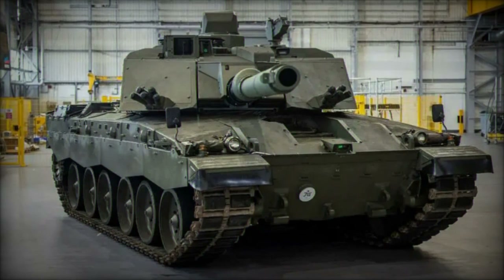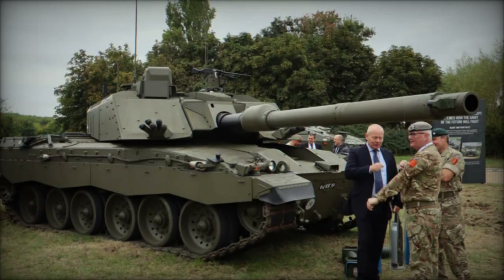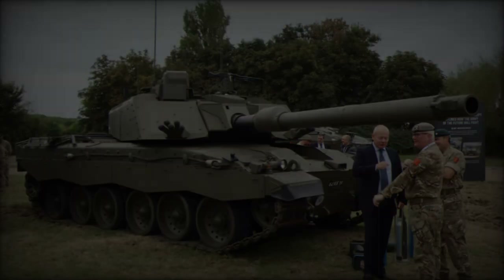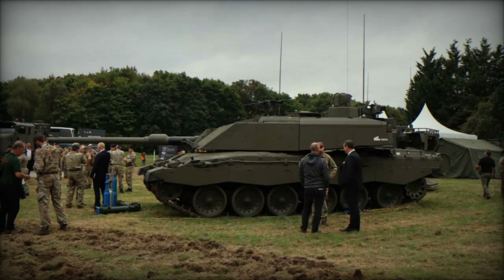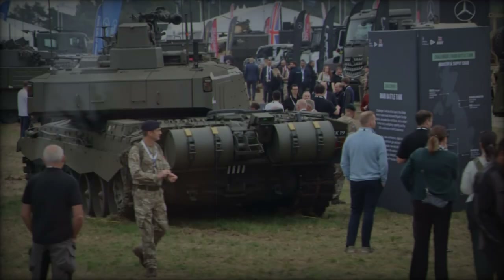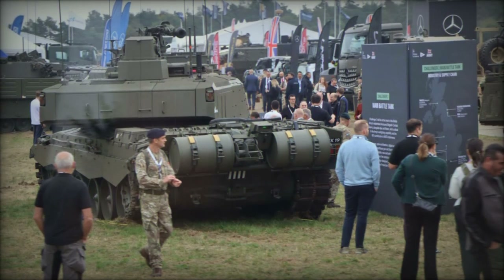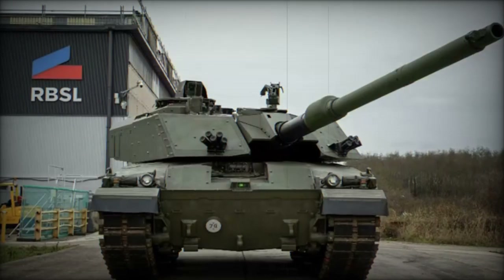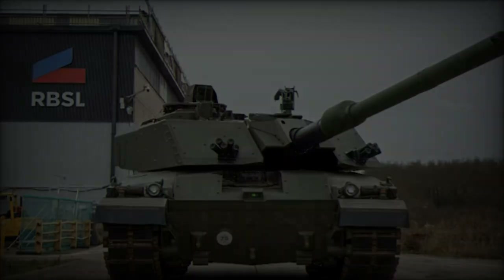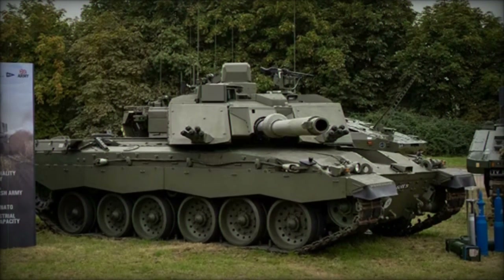The upgrades incorporated into the Challenger 3 are designed to address both current operational needs and future combat scenarios. Key enhancements include a Digital Electronic Architecture, which improves the tank's internal network, facilitating faster data transmission and better integration of subsystems. Third-generation Hydrogas suspension provides superior mobility, allowing the Challenger 3 to traverse challenging terrain more effectively. An enhanced fire control system improves accuracy, especially when engaging moving targets. The commander and gunner also benefit from upgraded targeting systems with advanced thermal imaging, offering improved target detection in various battlefield conditions.